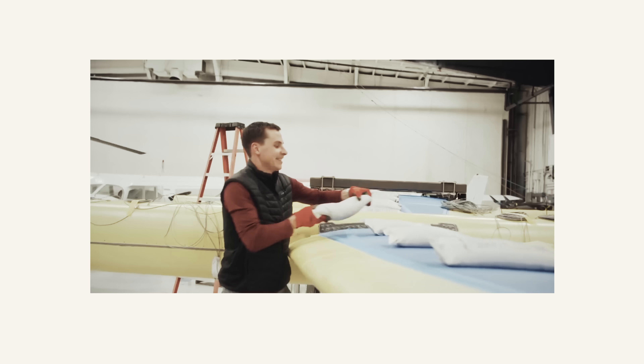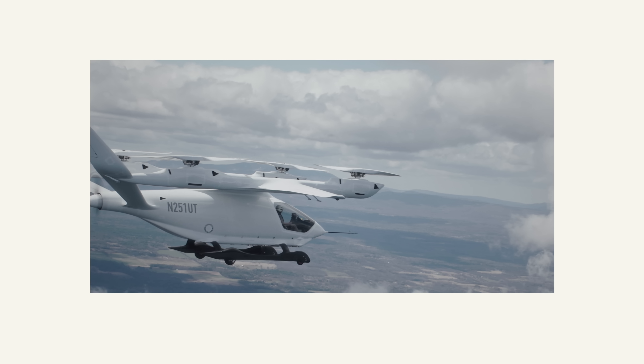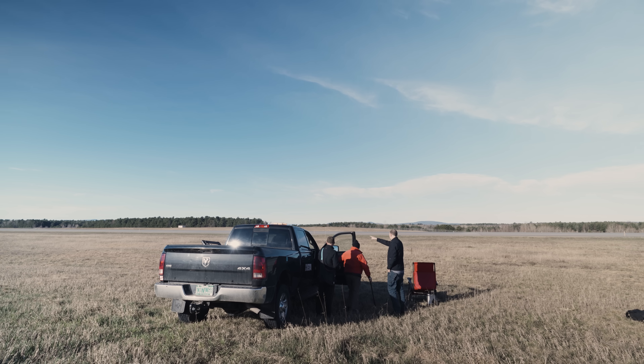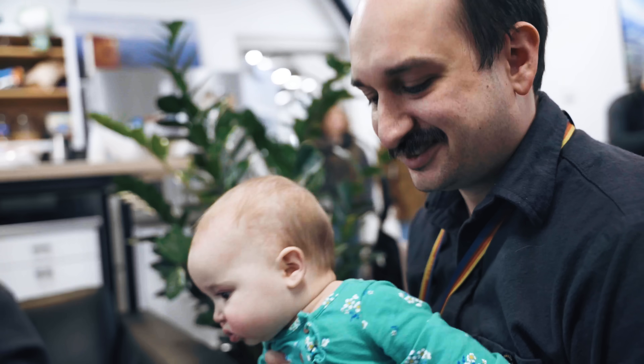We've been testing over the last several years all of the different data points to bring it through what we call a transition, which is the point at which it's flying like a helicopter to flying like an airplane. And today we're going to thread them all together — we've done all the points, but now we're going to do it all at once in one test.